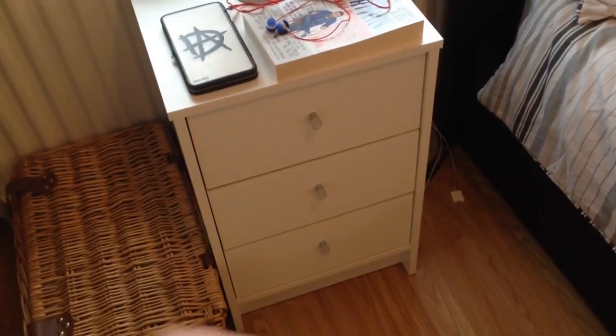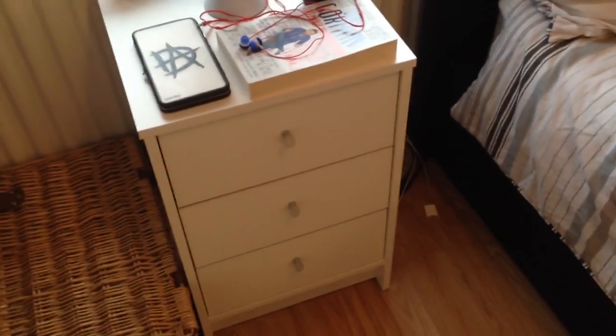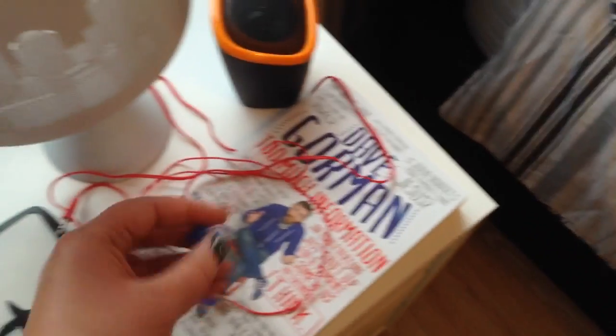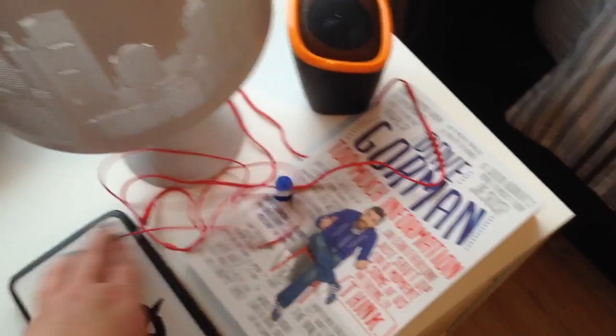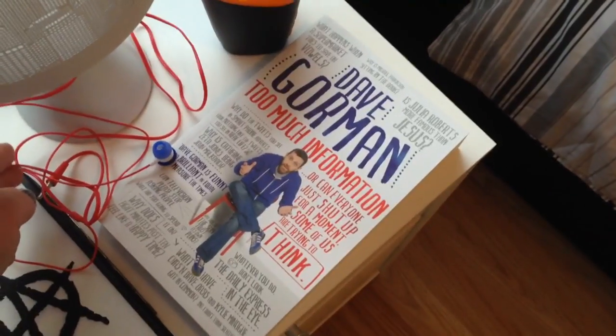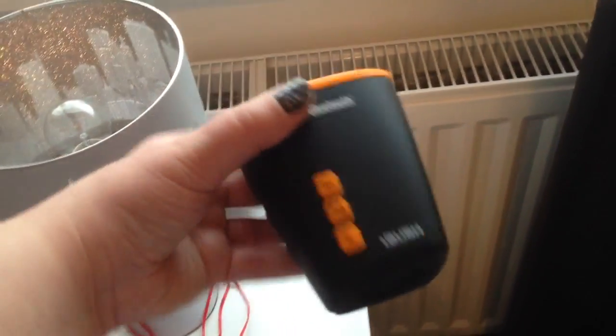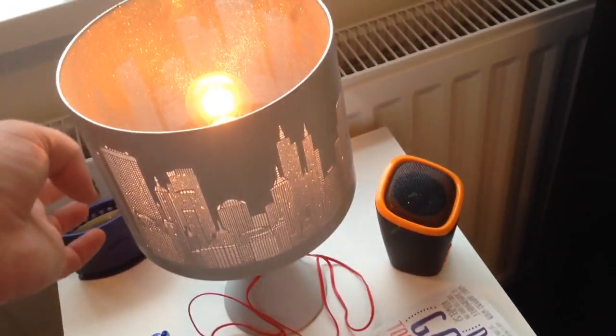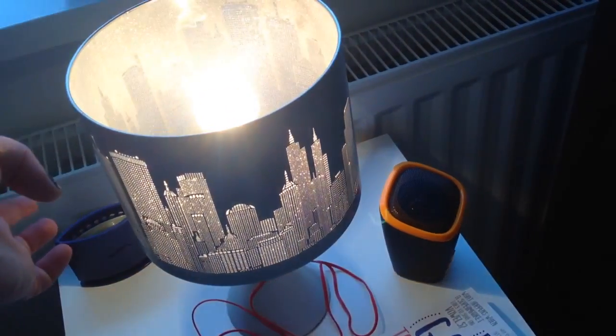This set of drawers is from Argos — pretty cheap, I think it was only like twenty-something pounds. On top I have my Dean Ambrose purse, my New York Rangers headphones, and Dave Gorman's book which I'm reading at the moment — it's very good. Then I have my speaker. And this is from The Range; I've had this forever but I love it.